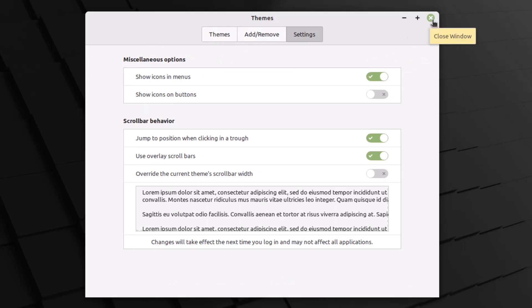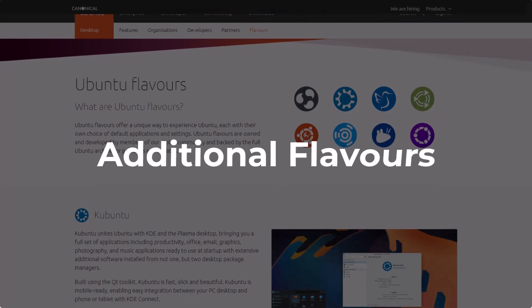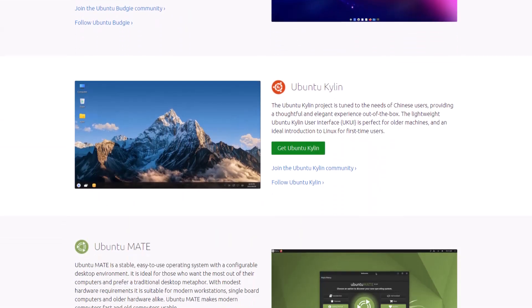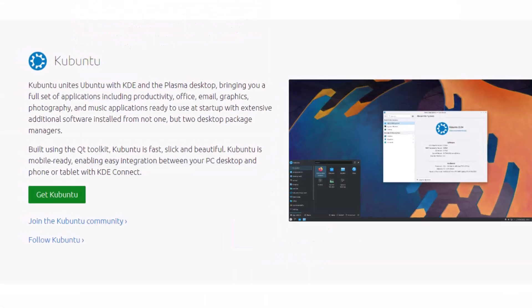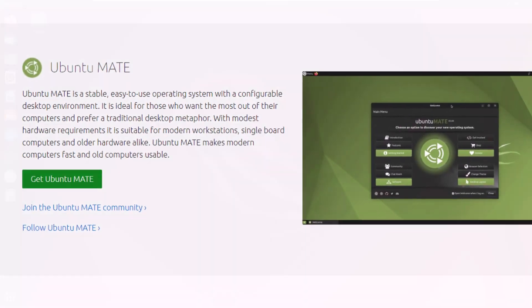So that was a brief introduction to the desktop environments of Ubuntu and Linux Mint. Now let's move on to additional flavors. In terms of Ubuntu, we get a lot of options like Kubuntu, Lubuntu, Ubuntu Budgie, Ubuntu Mate, Xubuntu, etc. Kubuntu comes with KDE, Xubuntu comes with XFCE, and Ubuntu Mate comes with the Mate desktop environment. There are many other Ubuntu flavors you can go with.